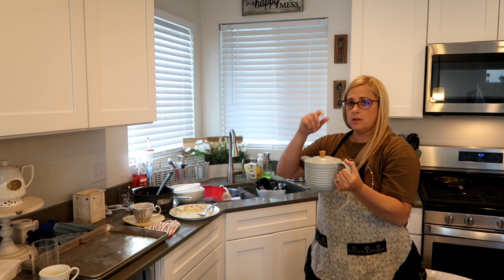This is my new steeping teapot. I returned that one to Walmart and I love this one. It works out.